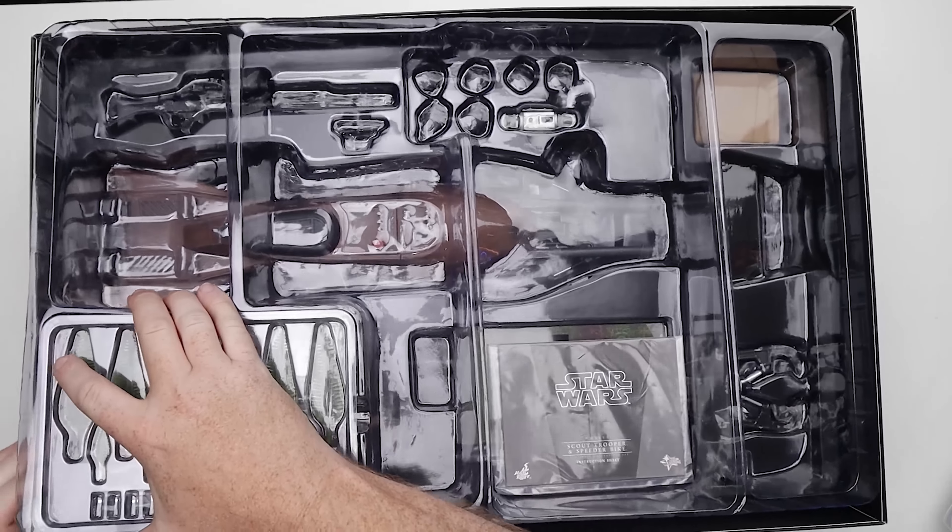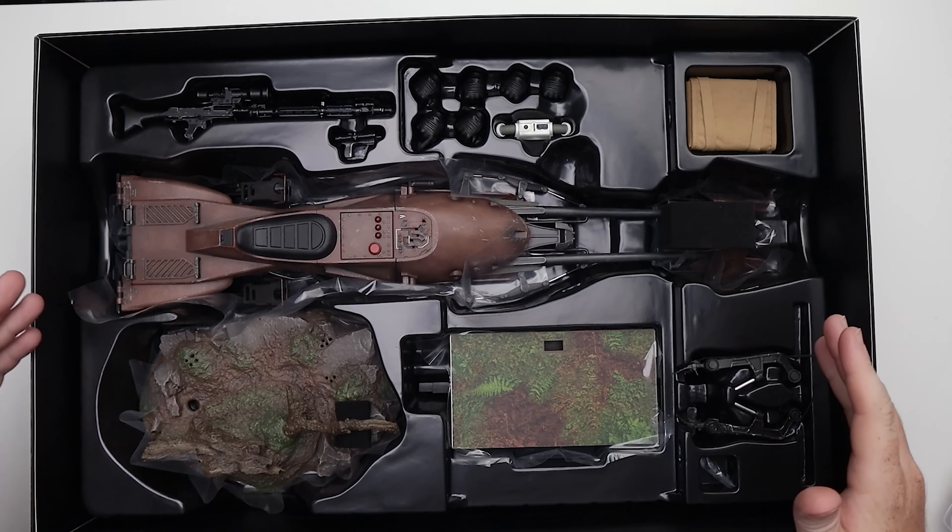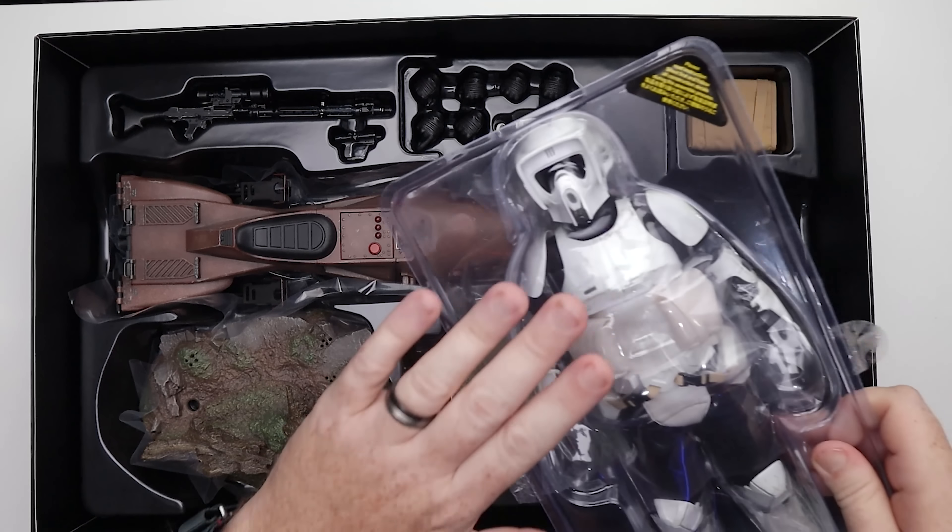Let's go ahead and get this guy out of here and see what we're working with. I'd love to hear from you if you're picking this up — are you getting the trooper alone, the bike set, or waiting on this video? This is a whole lot of stuff and it's a pricey piece. We've got a speeder bike, a little sniper, hands, canisters, a backpack for the bike, control arms, display stands, trees — all kinds of stuff.